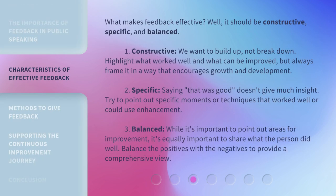What makes feedback effective? Well, it should be constructive, specific, and balanced. First, constructive: we want to build up, not break down. Highlight what worked well and what can be improved, but always frame it in a way that encourages growth and development. Second, specific: saying 'that was good' doesn't give much insight. Try to point out specific moments or techniques that worked well or could use enhancement. Third, balanced: while it's important to point out areas for improvement, it's equally important to share what the person did well. Balance the positives with the negatives to provide a comprehensive view.